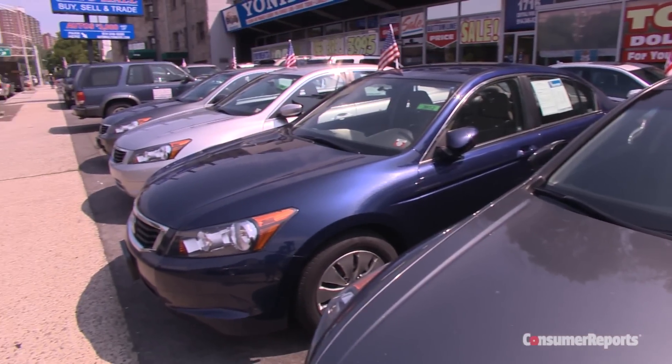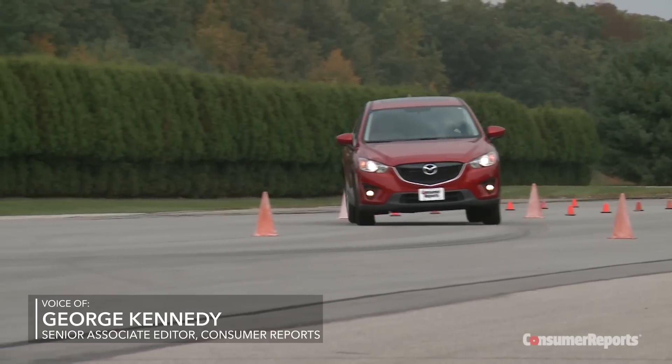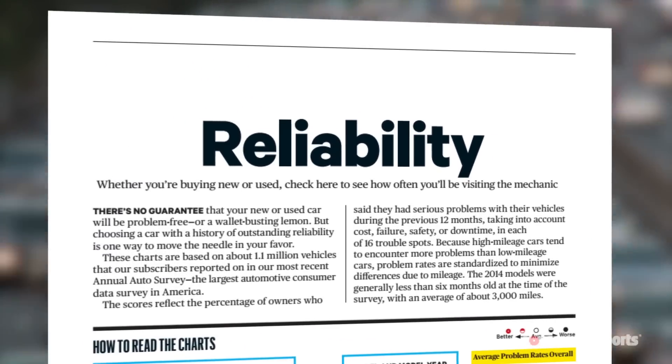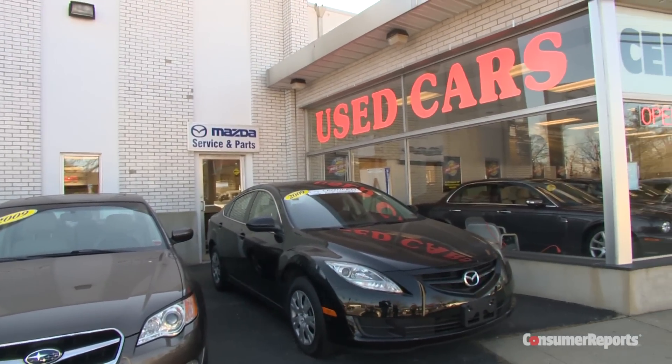Finding a good used car that costs less than $10,000 seems like a tall order, but here at Consumer Reports we poured over our performance test results, safety features, and reliability data on millions of cars to come up with the 10 best used cars for under 10 grand.